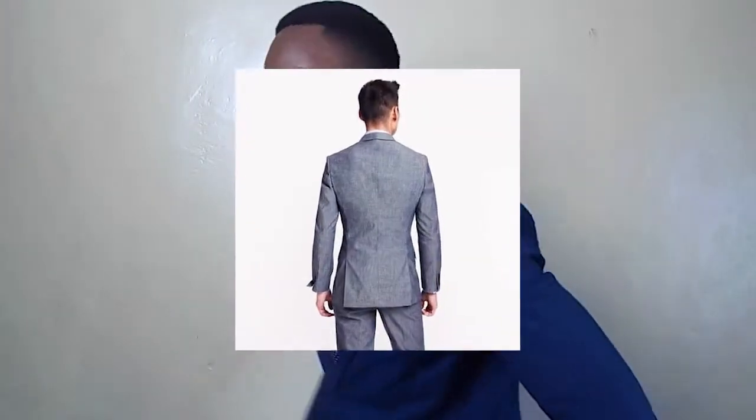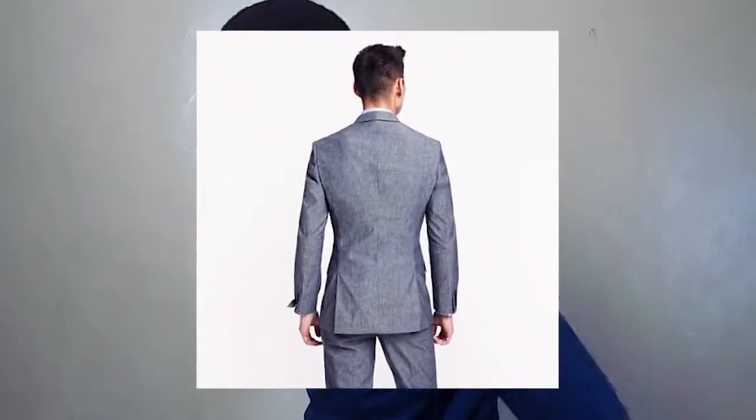Tip number four: we are in the 21st century and we have the modern cut. The modern cut means that when you look at the back of your suit, instead of having a vent in the middle, the vents should be on the sides. That's the modernized look for the 21st century — what all your influencers, including myself, are wearing.